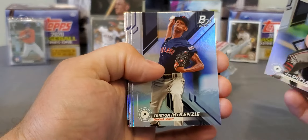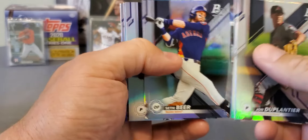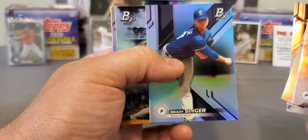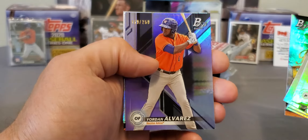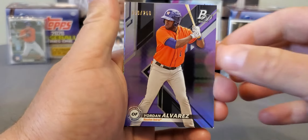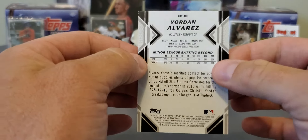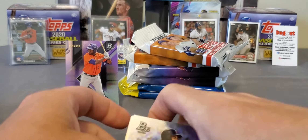Last pack of Bowman Platinum. John Taplanter, Tristan McKenzie, Pablo Alivery - I ain't gonna try it. Seth Beer - he's not with us anymore, went to the Giants I want to say. There's Brady Singer - he used to give us fits at LSU, came from Florida, tough to hit against. And look here guys, we got a purple out of 250 - Yordan Alvarez! Definitely gonna take that one. That is his prospect card, out of 250.